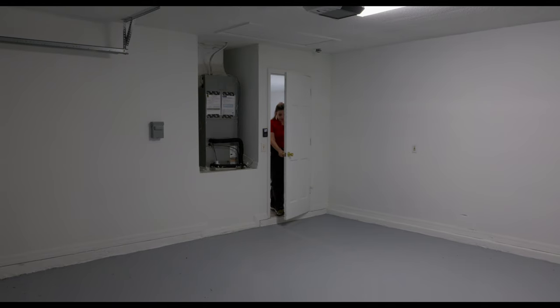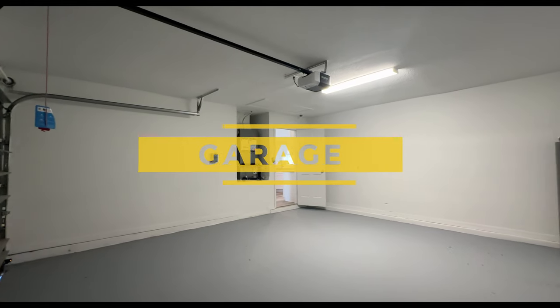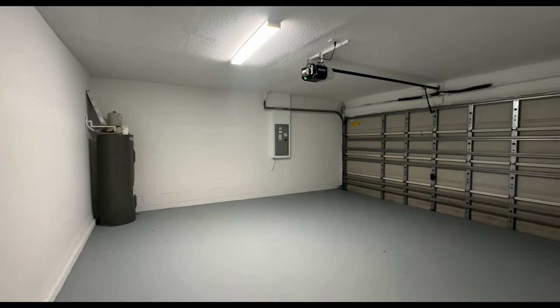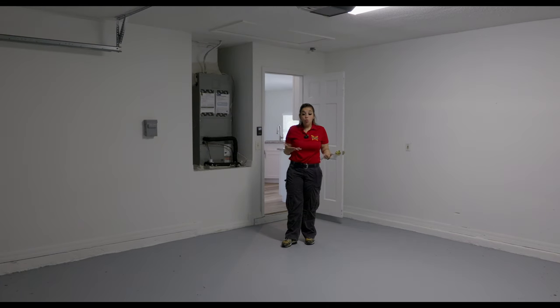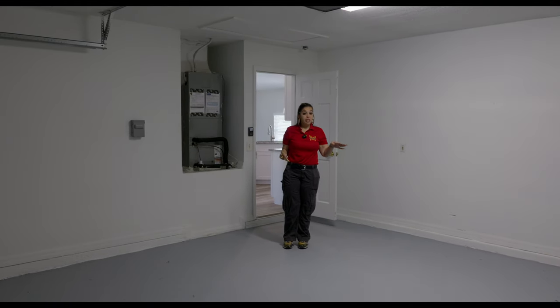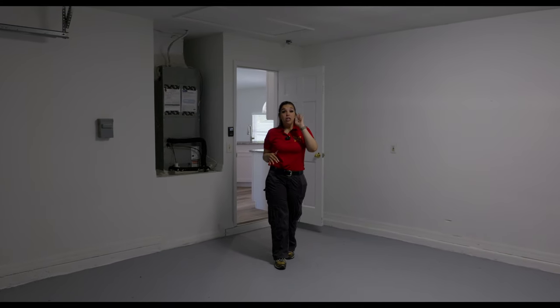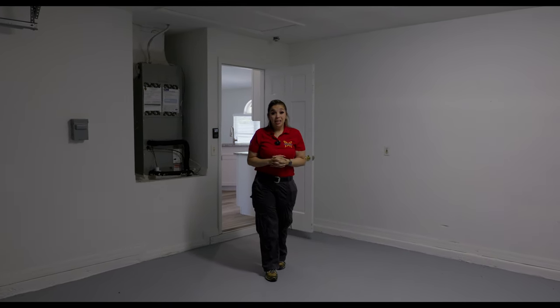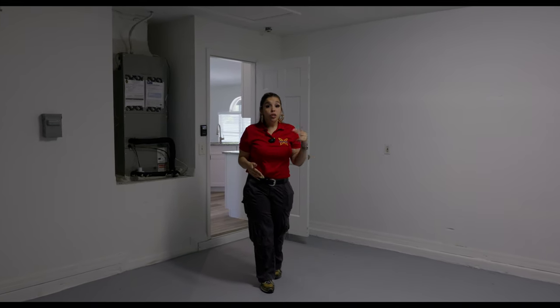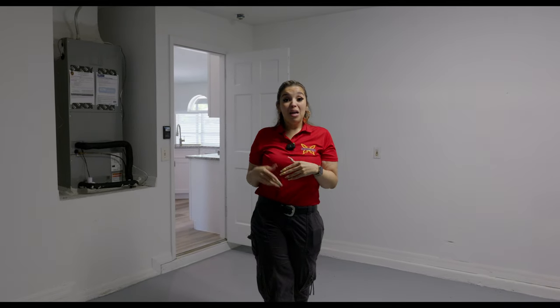We have a two-car garage, and you come in this way through the kitchen. What I appreciate about this garage is that the floors are already finished — that's something you don't even have to worry about. We do have the HVAC system and the water heater in here as well, and as I mentioned, they both are brand new. You also have the garage door opener, so that's one less thing to worry about. Now we're going to go to the other side of the house and see the two bedrooms and the bathroom that they share.